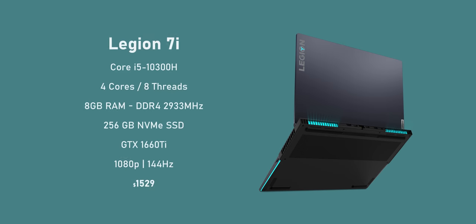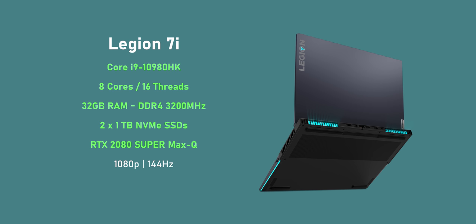Pricing for the 7i starts at $1,530, and for that you get a Core i5-10300H, 8GB of RAM, a 256GB NVMe drive, a 1660 Ti, and a 1080p IPS 144Hz display. The model we have here is specced out to the brim — it comes with Intel's fastest Core i9-10980HK CPU with twice the number of threads, 32GB of RAM, two 1TB SSDs in RAID, and an RTX 2080 Super Max-Q GPU with the same display.